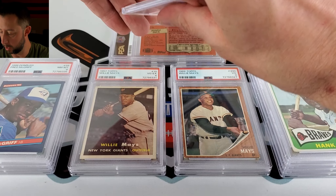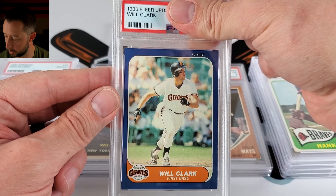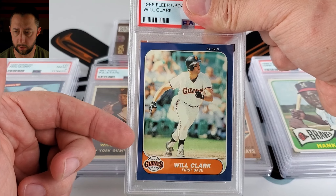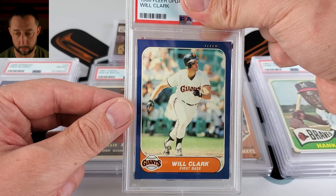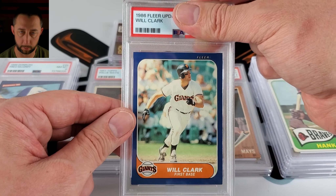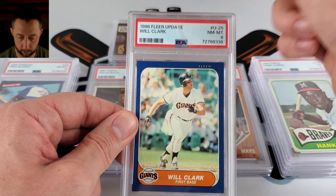Will Clark — I am trying to complete the set registry for his rookie cards. Looking at this it looks pretty rough. I have this also as an 8, and I think there's one other — maybe his Leaf — that I'm missing to complete the set registry. Obviously we went to the highest grade so I want to at least make the top 10 in that set registry. Pre-grade of 8 and it hit an 8.